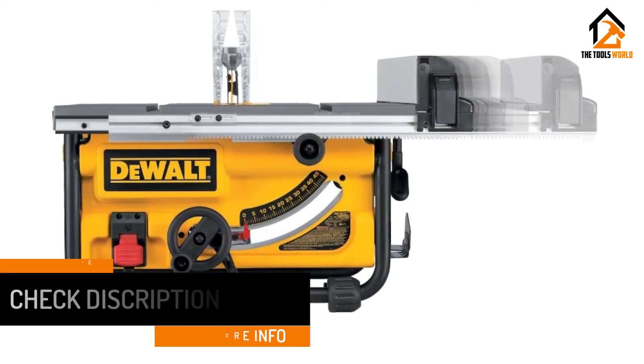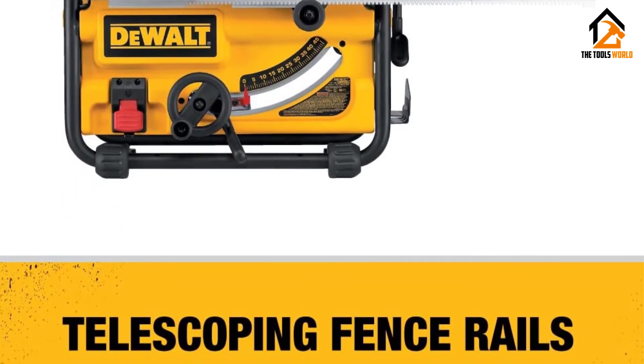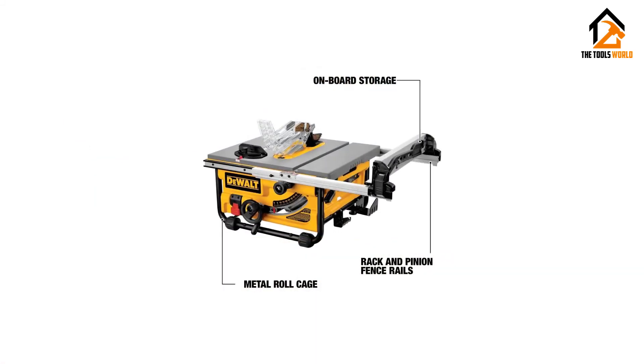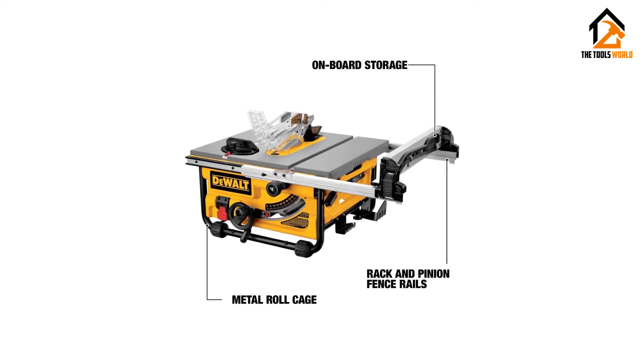Furthermore, you will find the rear and front fence lock, and the surface is well-coated which will ensure that there will be no friction. This is very easy to set up and has improved durability. With a large rip capacity, this is also very smooth. This comes with a blade guard, and there is also a miter gauge. There is also a dust collection port which is very easy to clean. It has tool-free adjustments and is also lightweight.